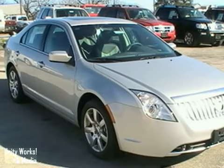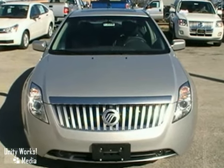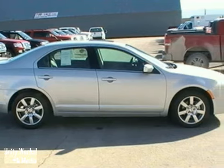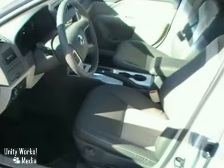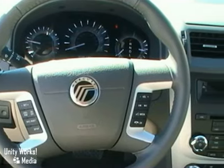Here's a 2010 Mercury Milan. This magnificent Milan is packed with standard features including air conditioning, digital keypad power door locks, stability control, traction control, and a premium audio system with CD player, MP3 input and steering wheel controls.